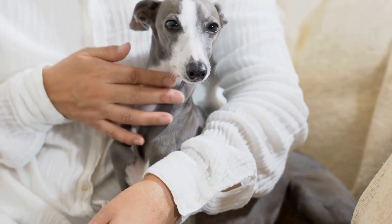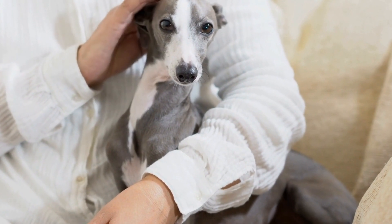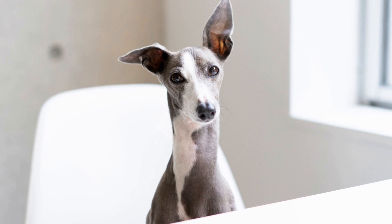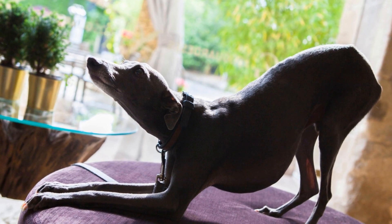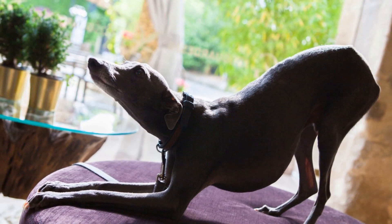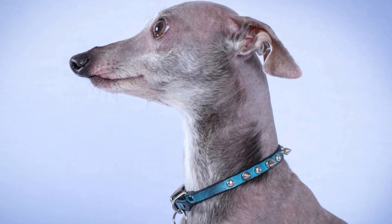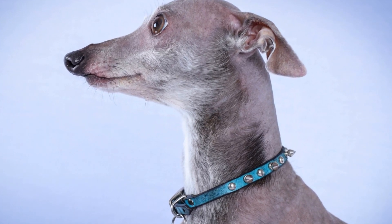Italian Greyhound vs. Miniature Greyhound: Unveiling the Differences and Similarities. When it comes to selecting a furry friend to add to your family, it is essential to research and consider different breeds before making a decision. Dogs have unique characteristics, personalities, and care requirements that may vary depending on their breed. In this video, we will take a closer look at two similar yet distinct dog breeds, the Italian Greyhound and the Miniature Greyhound, by exploring their origins, physical attributes, temperaments, and exercise needs, to help potential dog owners make an informed choice.